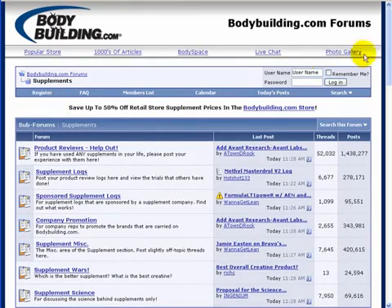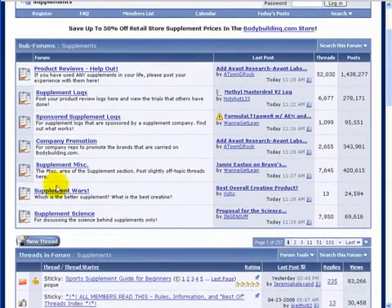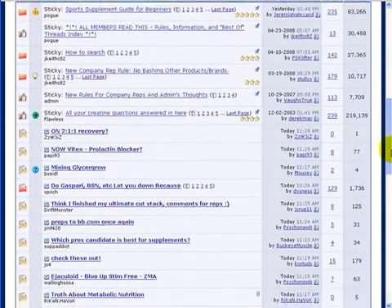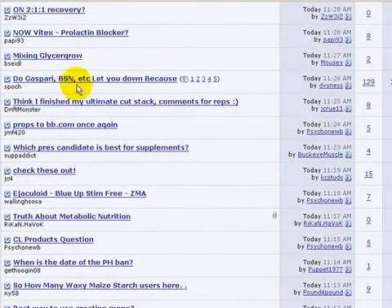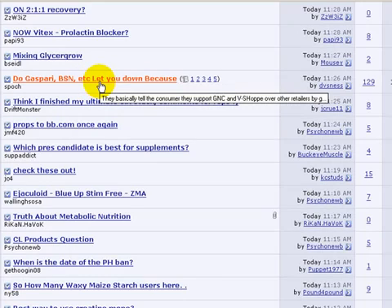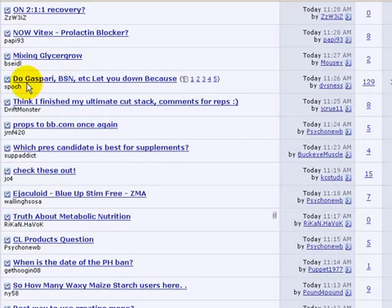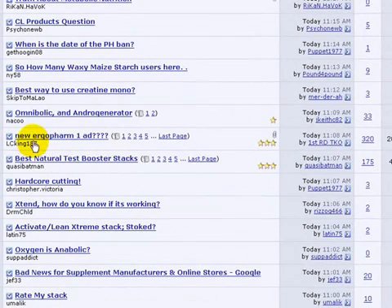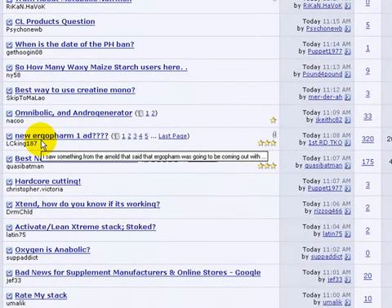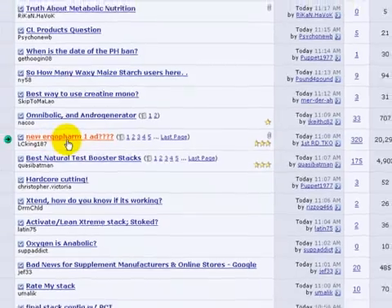In the Supplements section, there are some stickies at the top - we'll skip those and go down to the actual threads. Here's one: 'Do Gaspari, BSN, etc. let you down?' Someone is asking whether these products let them down - that might be a way to find out what problems people are having with those particular products, and whether there are affiliate programs available as a possible in to selling those products. Here's a huge one: 'New ErgoFarm 1-AD.' ErgoFarm sounds like a product. Let's go into the post and look at it.